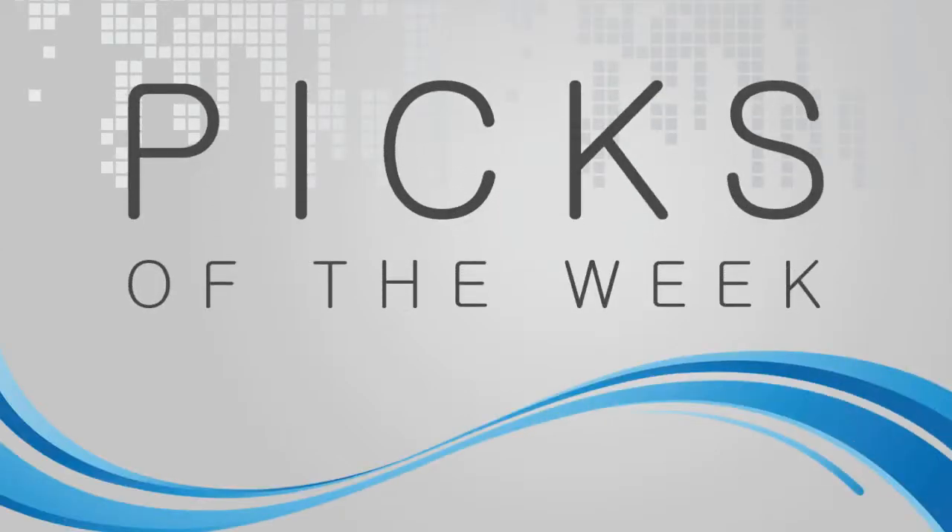Picks of the Week. My Pick of the Week is an application for the iPhone. It's called Commercial Break. You can go to commercialbreak.com.